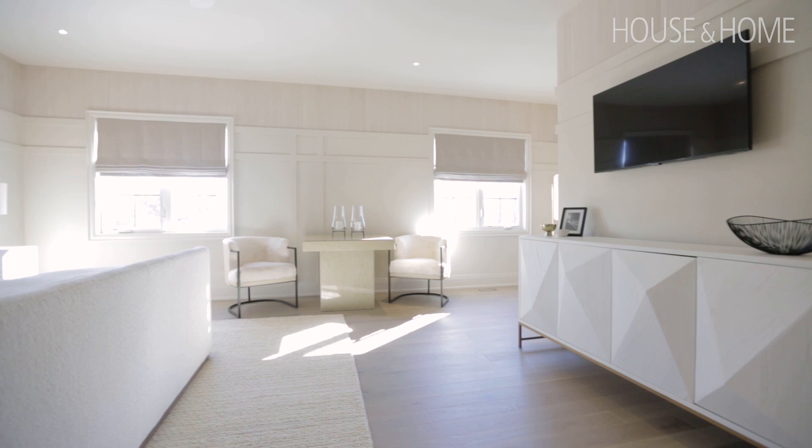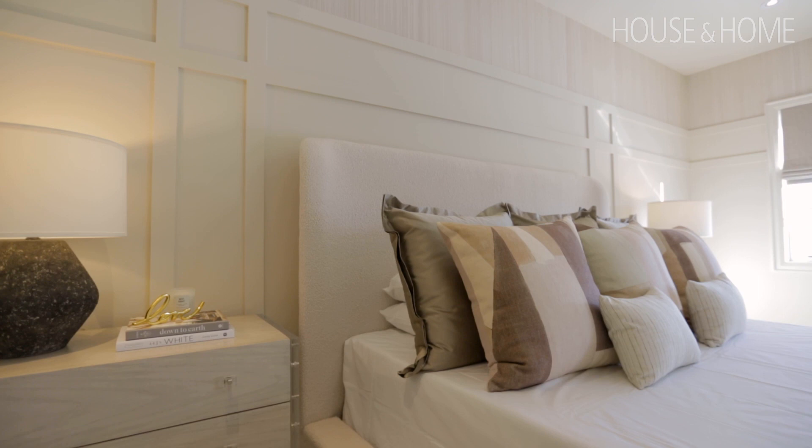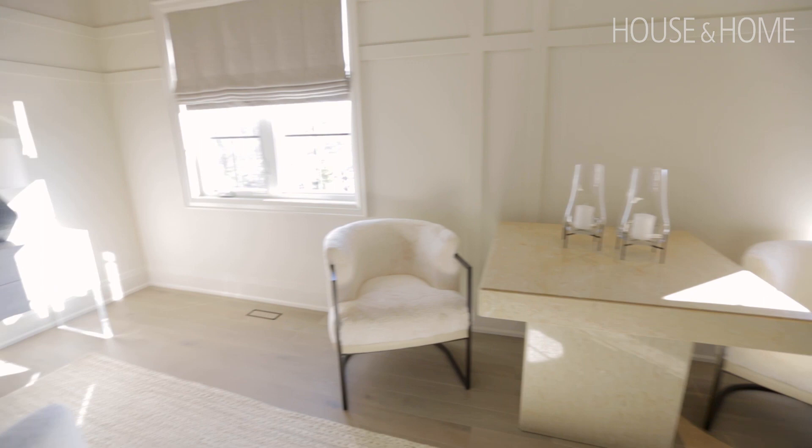The bedroom at the end of the hall — I think its positioning creates this quiet sanctuary. The size and scope of this room is enormous; we have a king-sized bed in here and a separate desk or relaxation area. It is warm with a beautiful ballet white on the walls, layered with a natural grass cloth wallpaper and applied moldings.